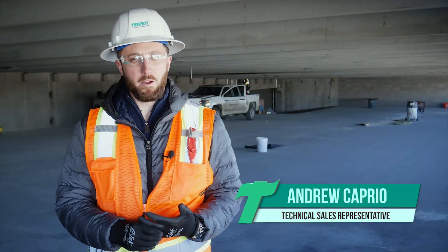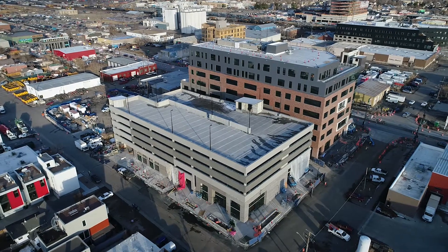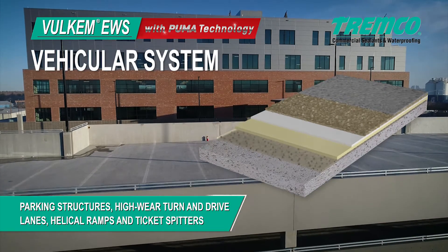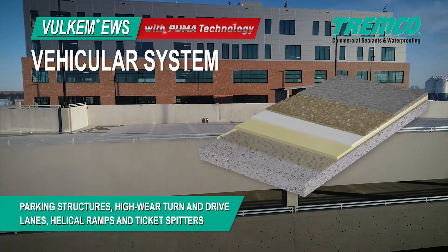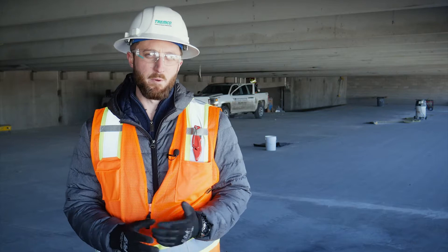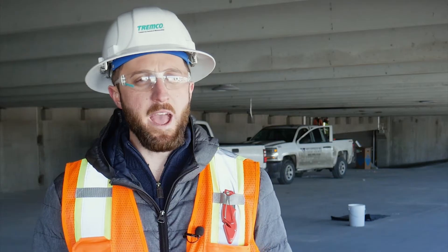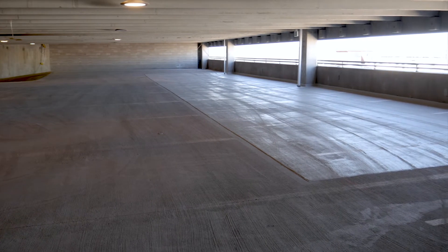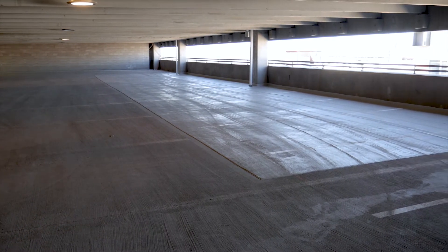We're in downtown Denver for the Catalyst Health Project, in a parking garage using the Volcom EWS vehicular system over occupied space on the second level. It's going to be roughly 3,000 square feet. The two conditions we have are a flat deck in the parking areas where people park, and a ramp.